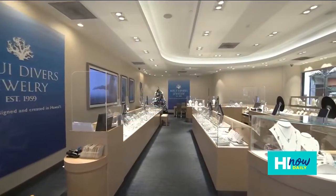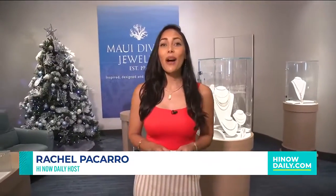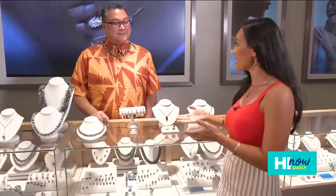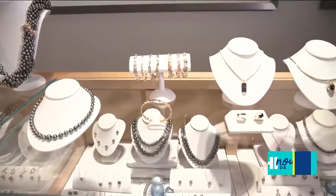We're in Maui Divers Jewelry, which means you're bringing Aloha wherever you go, and that's why it makes the perfect gift to enjoy now and for future generations to come. Today we're at Ala Moana, and I'm with Aaron, who is the store manager here. He's brought out three collections that we're going to go through because they make the best gifts this holiday season. So Aaron, tell us what we have today.